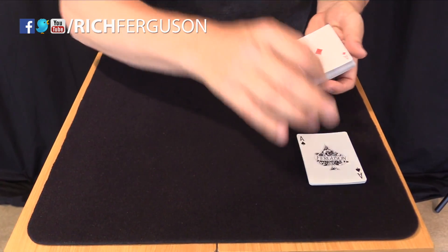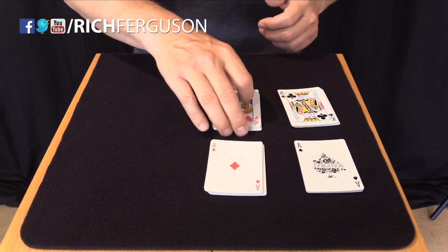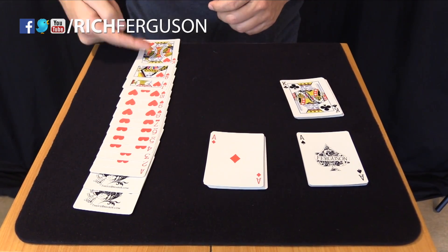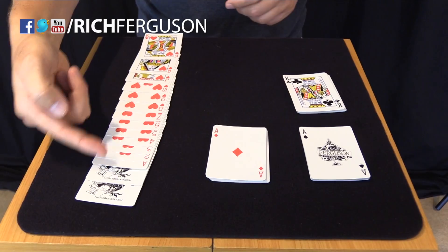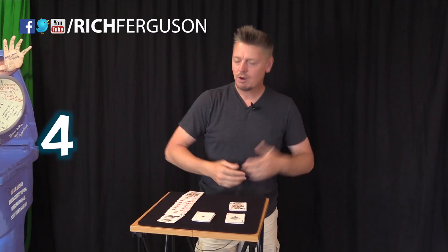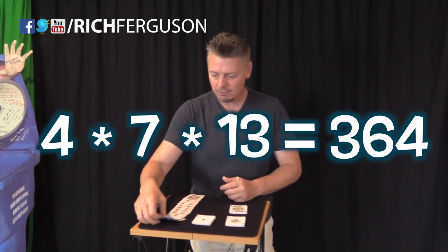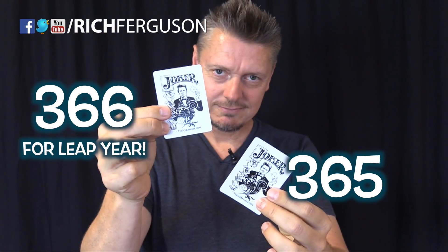Here's another way to get 365 days using your deck of cards. There are four suits representing the four seasons, and each suit is comprised of cards that, if you take the average, it is seven. Each suit has 13 cards, which represents the lunar cycle or calendar. You multiply all those together: four times seven times 13, and you get 364. Plus the Joker, 365, and 366 for leap year.